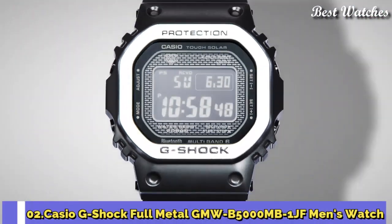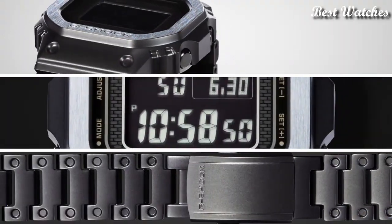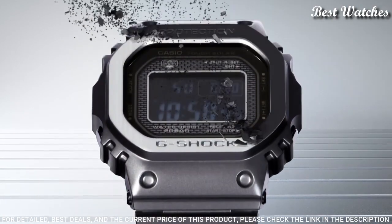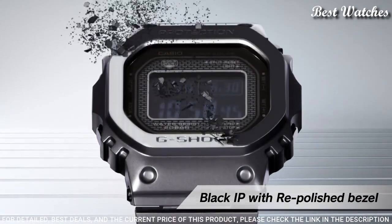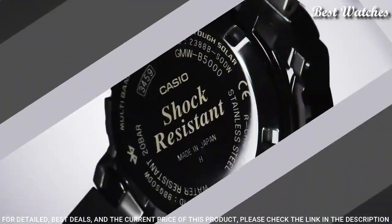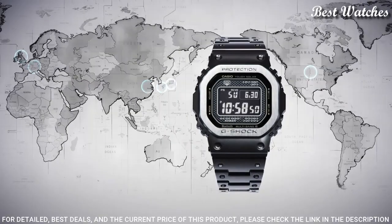Number 2: Casio G-Shock Full Metal GMW-B5000MB-1JF Men's Watch. It has a Japanese solar quartz movement and 3459 caliber. Stainless steel hard-coating case of rectangle shape. Case dimensions are 43.2 mm in diameter and 13 mm in thickness. Display type: Digital. This timepiece has mineral glass, stainless steel hard-coating band, and 200 m water resistance.